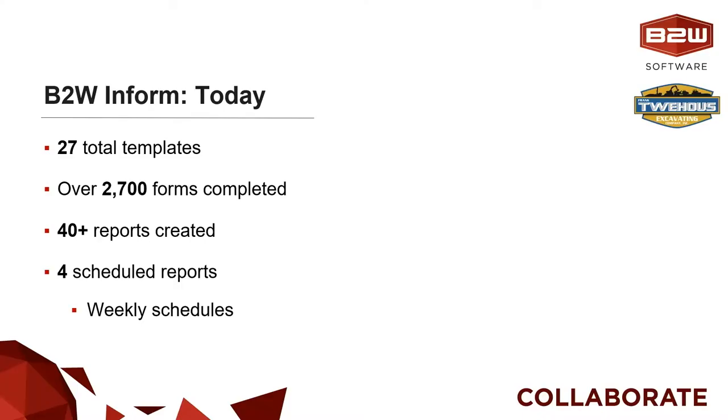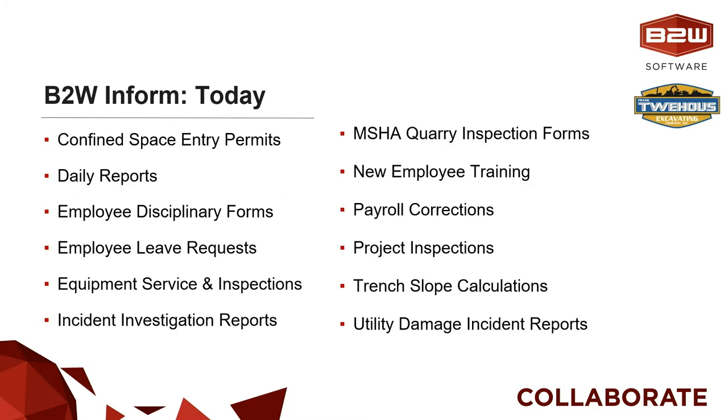I do remember back a couple of years when we got started with safety. To take a look at what your tenant looks like now for our attendees — we're looking at 27 templates, 2,700 forms completed, 40-plus reports, several of which you've got running weekly. As you and I have been talking and working together more recently, I know you've got a lot of use cases that date back to the very first adoption of InForm, but now you're starting to roll the product out to many different new use cases. Maybe you could pick a couple from this list and share a few thoughts.